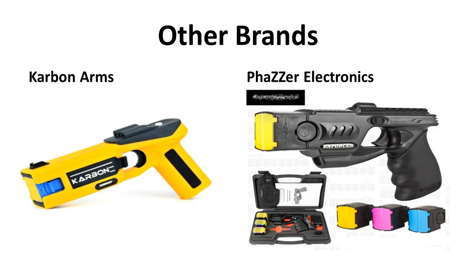There are other brands of electronic control device. Carbon Arms was the most notable, but as of January 14, 2014, they were actually issued a permanent injunction by the courts to cease and desist their business. They had to shut down entirely and were no longer able to manufacture or sell their devices because it was determined that they had infringed upon one of Taser International's patents. As a result, they're not in business anymore. Phaser Electronics is really the only competitor on the market right now.